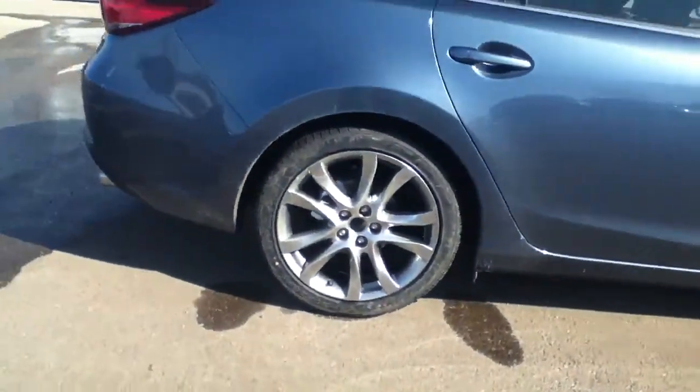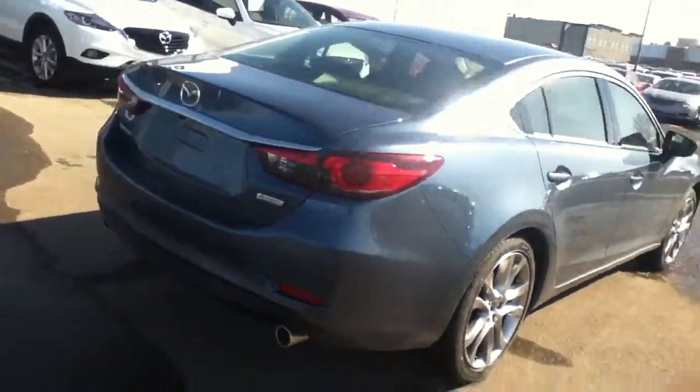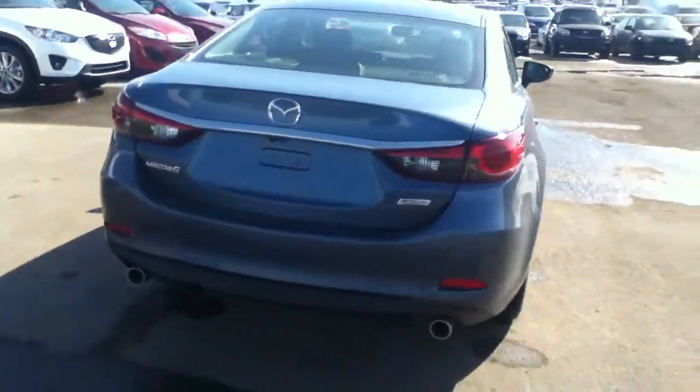So it's got the 19-inch alloy wheels here straight from Mazda. This one's got a 2.5-liter Skyactiv engine, so just huge savings in your fuel.